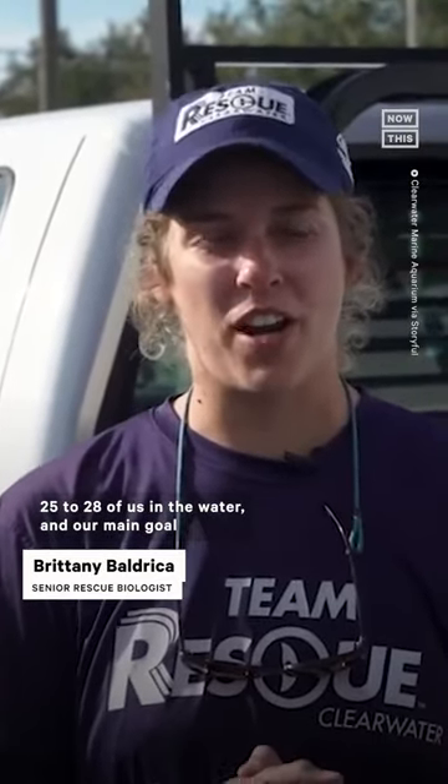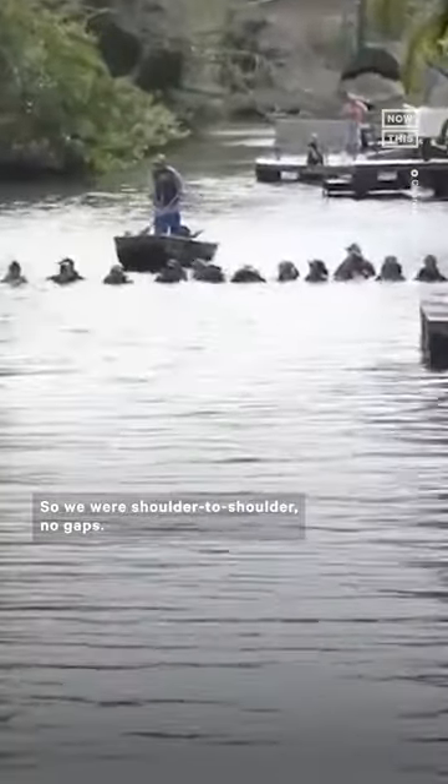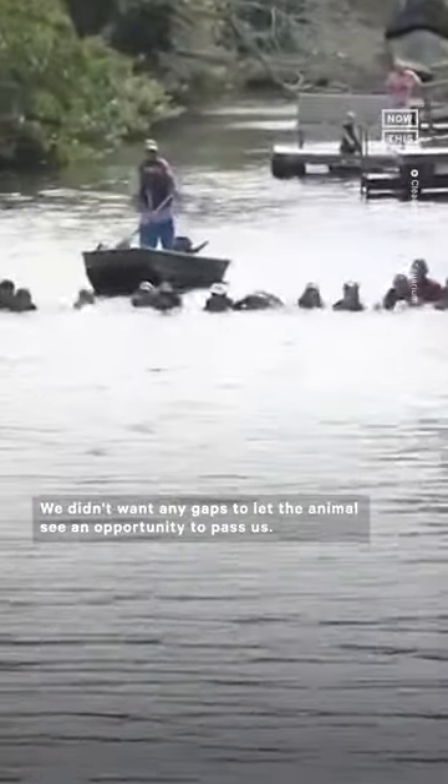There were about 25 to 28 of us in the water, and our main goal was just to create a straight line across — shoulder to shoulder with no gaps. We didn't want any gaps that would let the animal see an opportunity to pass us.